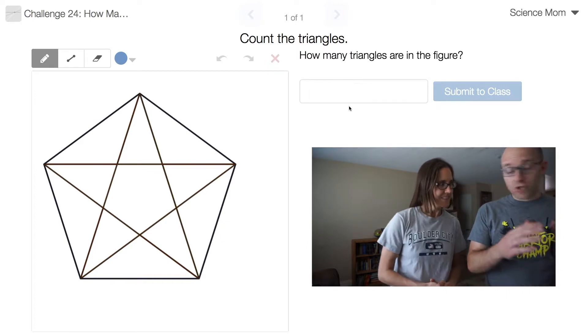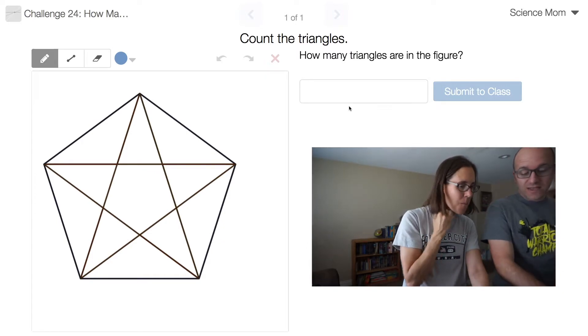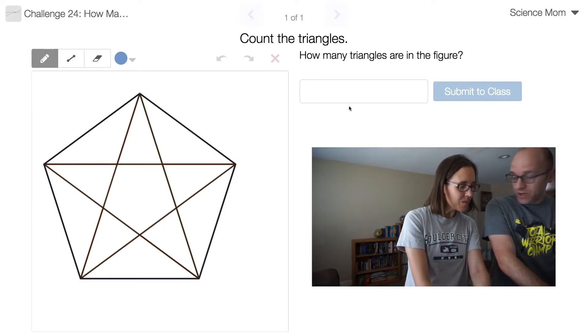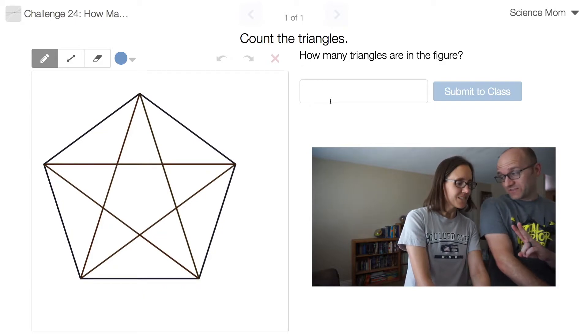Science Mom here with Math Dad. We're back for challenge problem number 24. This one is a triangle counting problem again. In this figure, the challenge is to count all the triangles that are there. I'm giving you only two minutes to accomplish this feat.